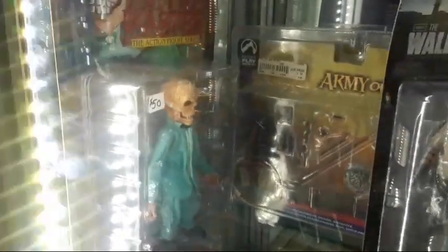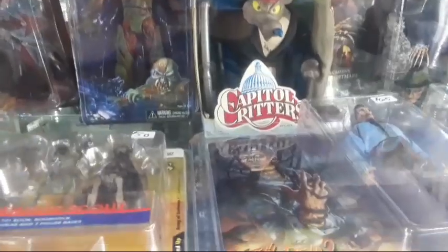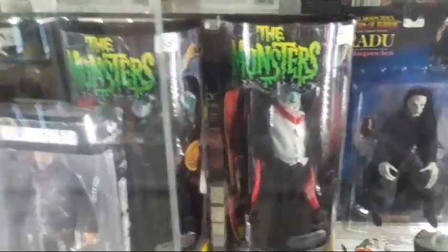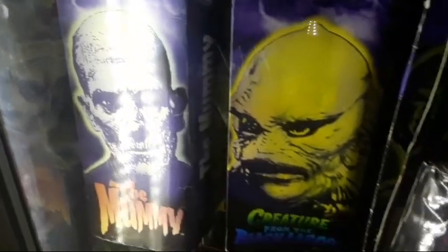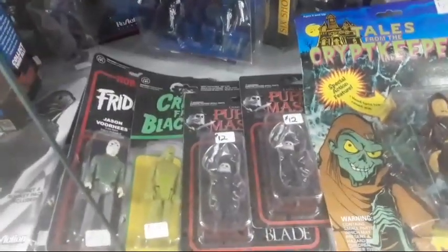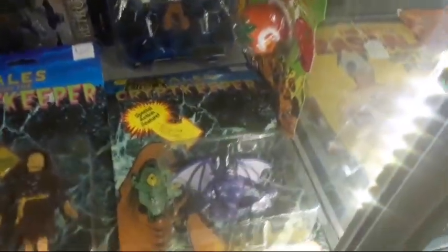Army of Darkness. More Puppet Master stuff there, the Walking Dead — look at that guys, they're all on display here. Sorry for the glare but I wanted to show you. Look at all that stuff — there's more Munsters. Hellraiser stuff there too, Swamp Thing, look at that — the Mummy, Creature from the Black Lagoon.